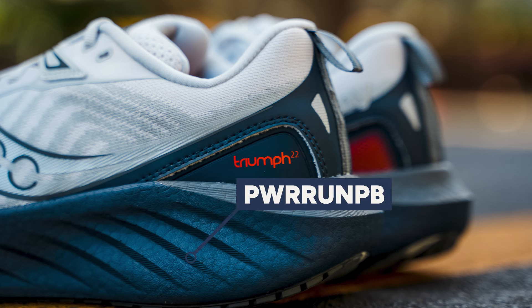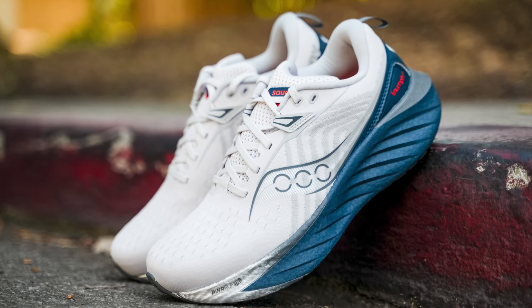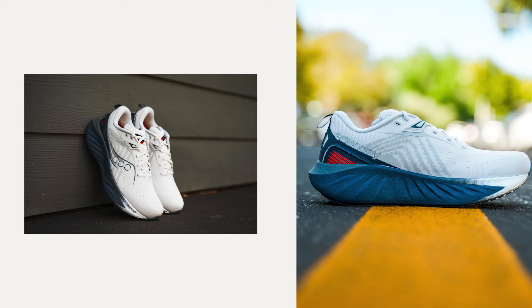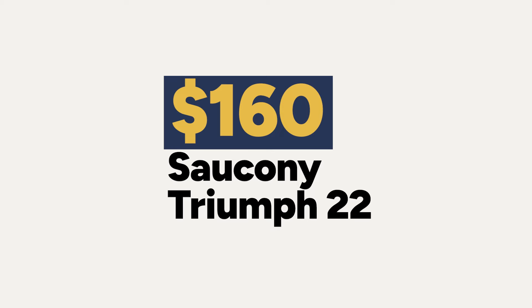The midsole gets the full Power Run PB treatment — the same foam in the Endorphin Speed 4 and Pro 4 — but in practice the midsole feels pretty firm with a really wide base. There were no issues with outsole coverage or traction. Reviewer Mandy summed it up well, saying this shoe feels like it has a bit of an identity crisis — she doesn't know where it fits in the line; it has a thick, tall stack of foam but doesn't feel that cushioned or energetic. The weight is 8.8 ounces (249g) for women's and 10.1 ounces (286g) for men's, priced at $160.